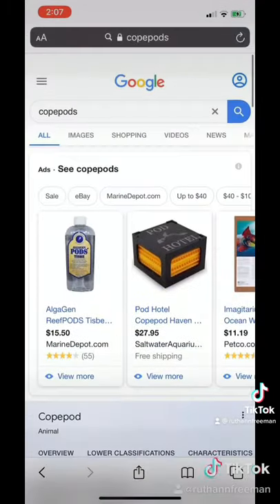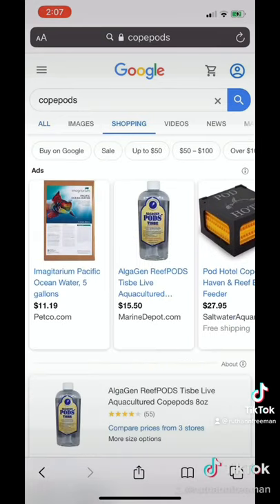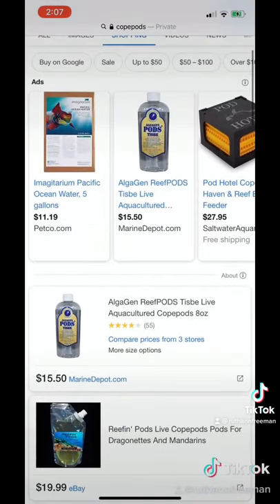Turns out, it's a copepod. They're actually very helpful for aquatic ecosystems. Most people order them and add them to their fish tank. We're lucky to have it naturally in the pond.